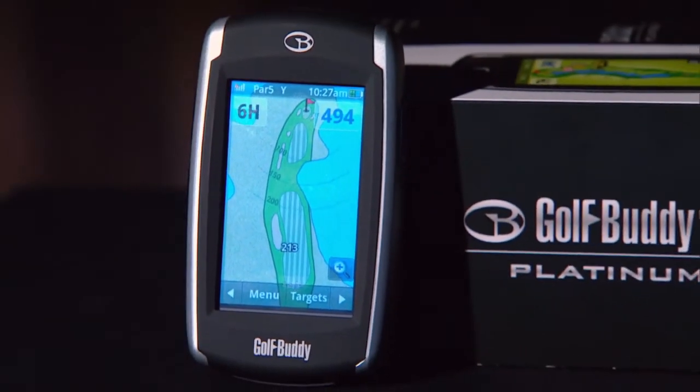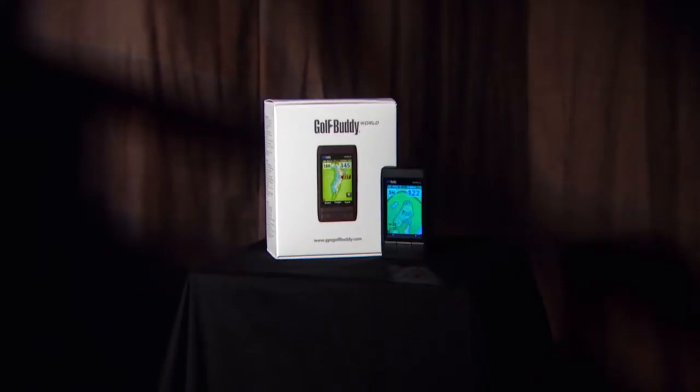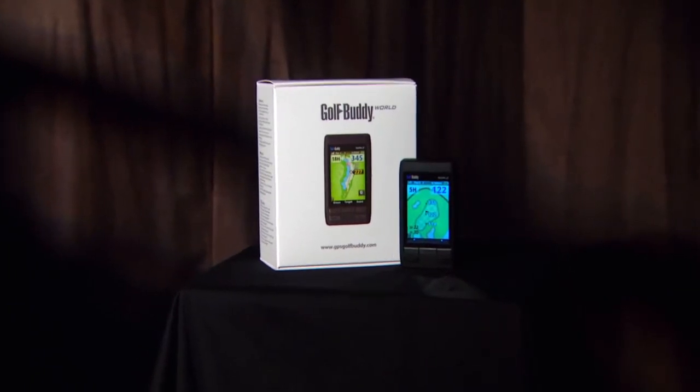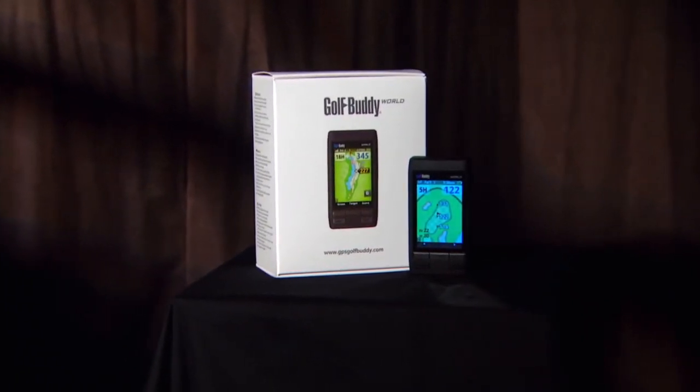The Golf Buddy World keeps score for up to four players, where the Golf Buddy World Platinum keeps score and stats for one. The new Golf Buddy World is also at a slightly lower price point.